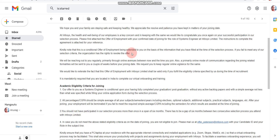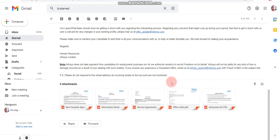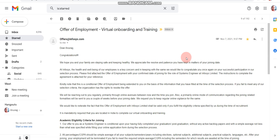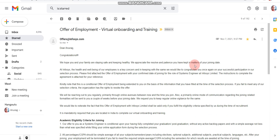After this selection mail, Infosys will send you the second, actual offer letter. Inside that offer letter PDF, they mention the joining letter and joining date — everything is included there. In my case, I got this actual offer letter approximately 20 to 22 days after receiving the selection mail.